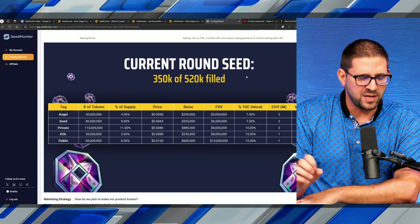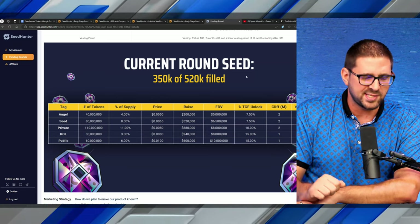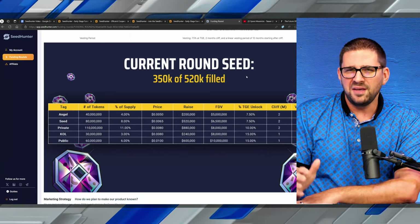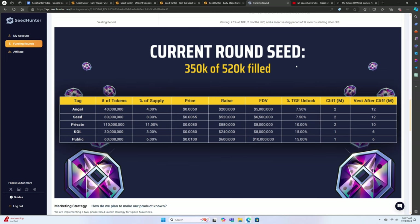If you're looking to get exposure into gaming and want to get into an early round — where the public gets it at one price but you want it cheaper — without connections or knowing anyone important, you're really not going to be able to get these chances. Seed Hunter allows you to find projects like Space Mavericks. Once the round fills up and hits 100%, it will be closed and the retail early funding will be done. You still have around 60% left, so if you've been looking for your first time getting into a pre-public sale, this is it.